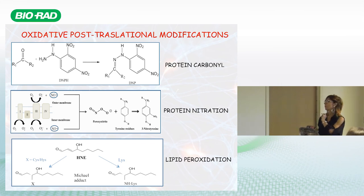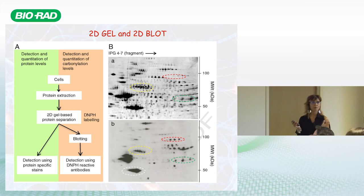By coupling the 2D gel profile with the 2D blot, we can analyze every sample for both protein levels and oxidation. We always run two gels per sample — one for the gel and one for the blot — and then compare oxidation normalized to protein levels. PDQuest analysis is crucial for this step. It is a lot of work, and the experience of the user is always very important.